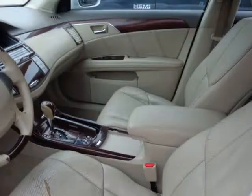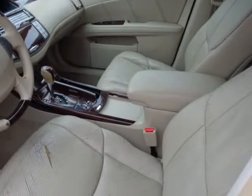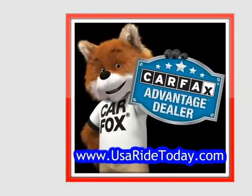This front-wheel drive Limited rewards you with near 28 MPG on the open road, while chrome accents, large wheels, fog lights, and a beautiful chrome grille will catch the eye of everyone you pass.